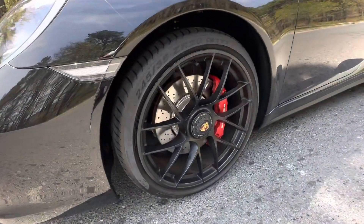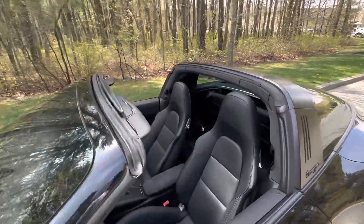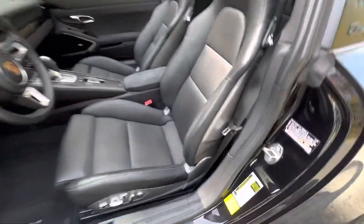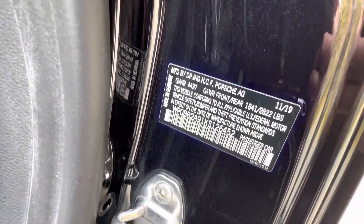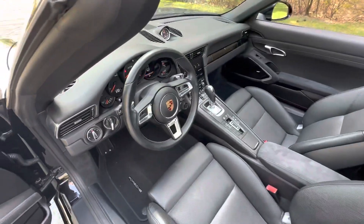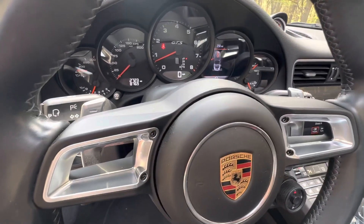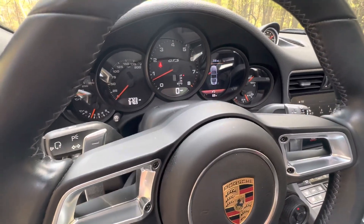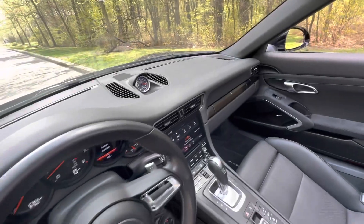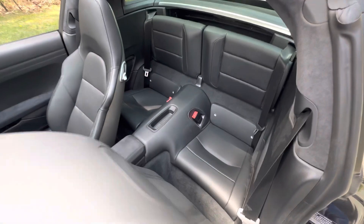Obviously, the original wheels and tires are on the car — they're in perfect condition. There's the VIN number, bill date of 11-19. Mileage is about 2,723 miles. It's a PDK transmission car. Pristine, pristine condition with only 2,700 miles.